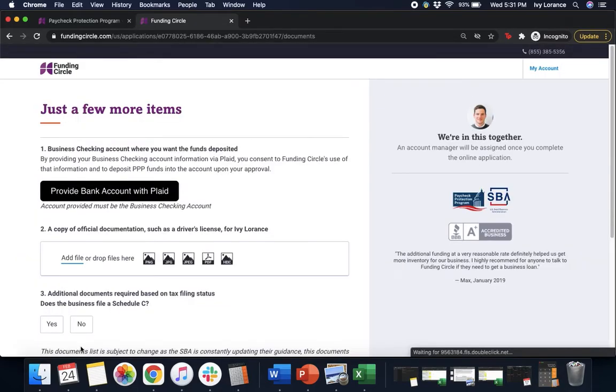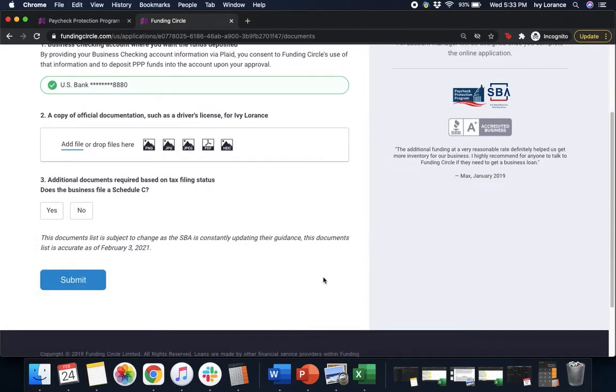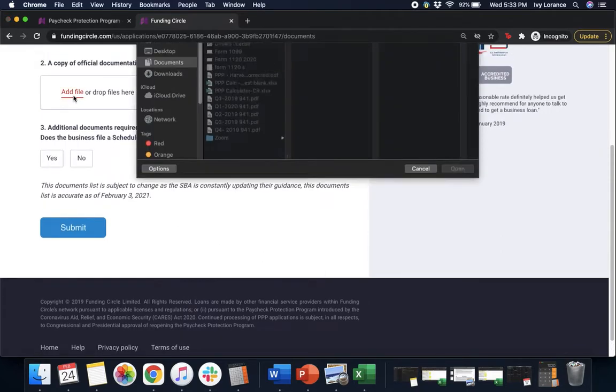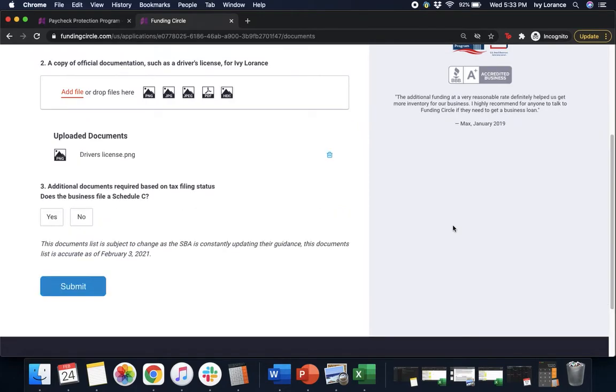It will ask for your business checking account where you want the funds deposited. They have you connect your account via Plaid — click the button, find your bank, and go through that flow; it takes just a couple of minutes. Once connected, it will show up bright green with a green check mark. Then it asks for a copy of official documentation such as a driver's license. Click Add File, find your document, and add your driver's license. Once uploaded it will appear in the uploaded documents section. If you accidentally upload the wrong file, click the blue trash can and start over with Add File.